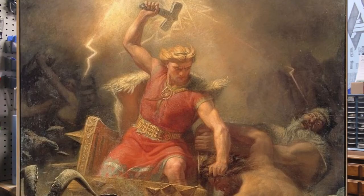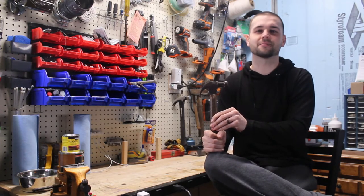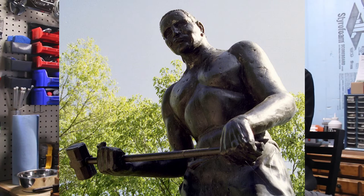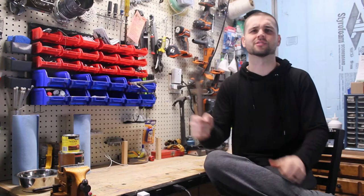Thor, the god of thunder and lightning, wields a hammer named Mjolnir. Many artifacts of decorative hammers have been found, leading modern practitioners of this religion to often wear reproductions as a sign of their faith. In American folklore, the hammer of John Henry represents the strength and endurance of man.